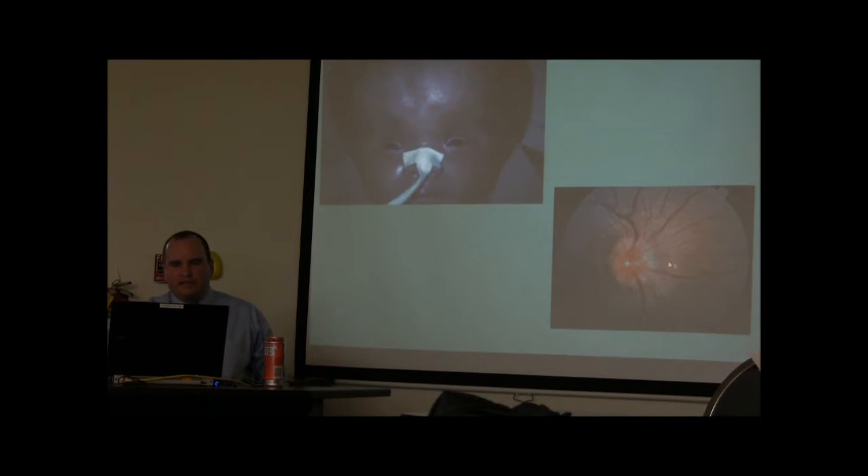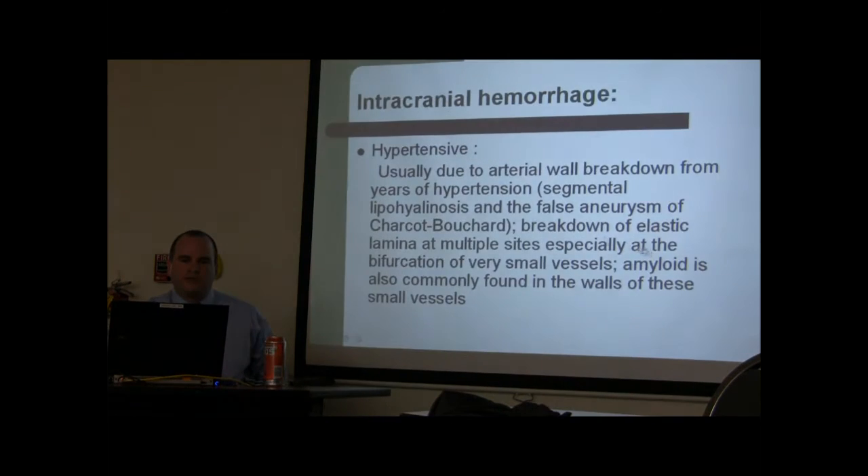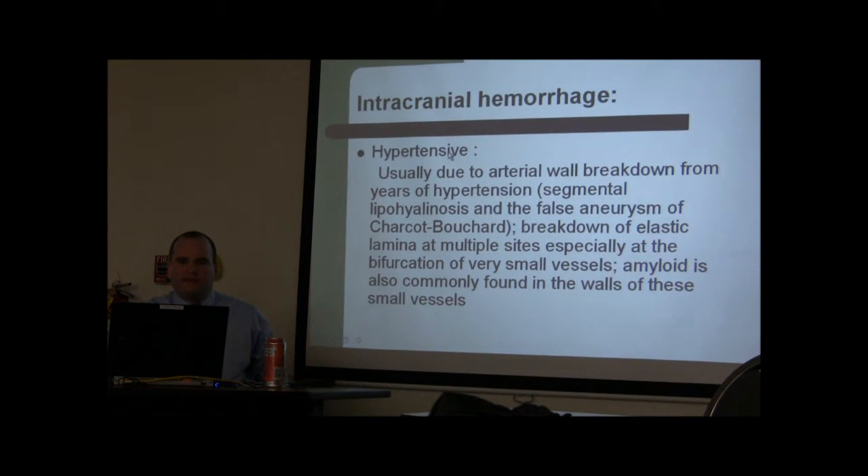Papilledema is another sign. It's very hard to detect without an ophthalmologist performing a full exam with dilated pupils. This is not typically a neurosurgical emergency, but there is one specific indication for neurosurgery.